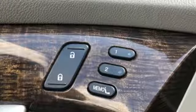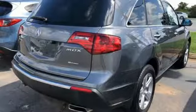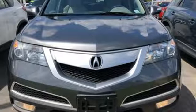Features include AM-FM-XM satellite radio, Bluetooth hands-free link, front heated leather bucket seats, rear camera parking sensor, and three 12-volt power outlets.